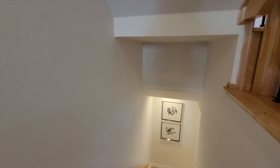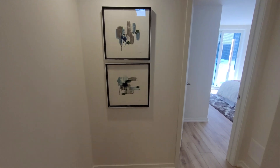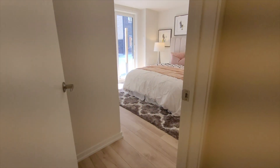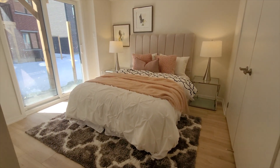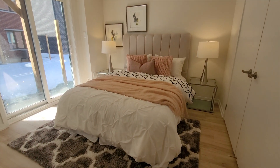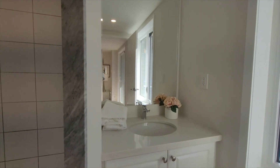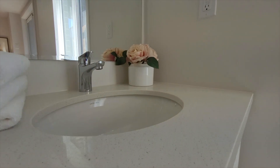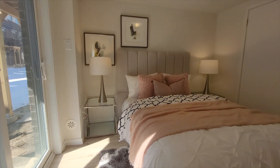Now we'll go downstairs, where you will find the fourth bedroom with its own en suite and floor-to-ceiling windows that will give you access to the backyard. There are a lot of closets and additional storage space on this floor, as well as access to the garage, making it a very functional separate in-law unit for your family.